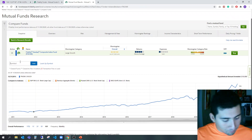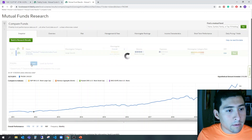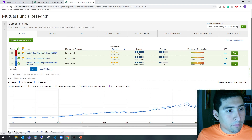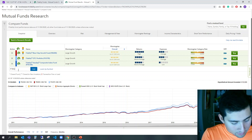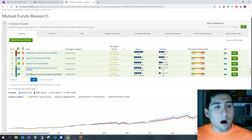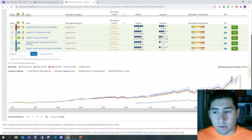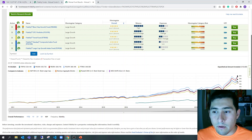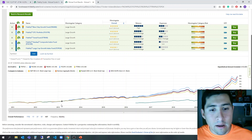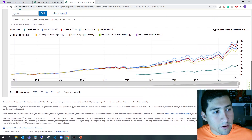The funds I want to compare are: FOCPX, FPGRX, FTRNX, and FSPGX — all offered by Fidelity. These are Fidelity mutual funds, and I'm going to show you here what I'm talking about. This is a hypothetical trend of what would have happened if you had $10,000 invested back in 2010. I'm going to zoom in so you can see it better.